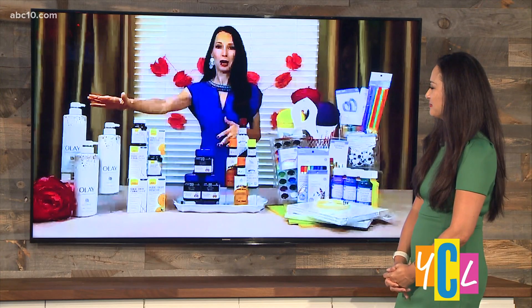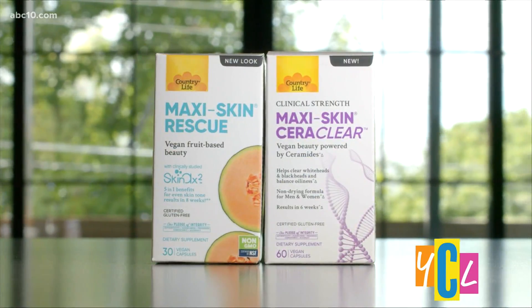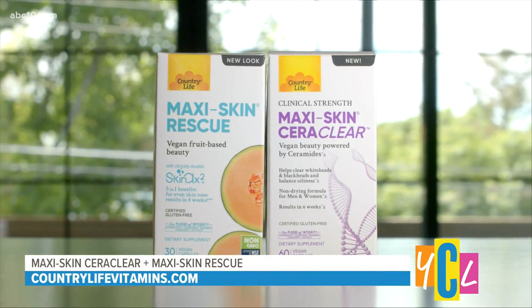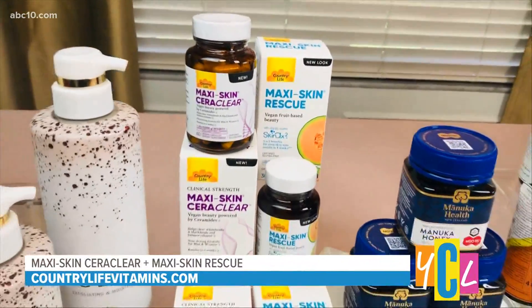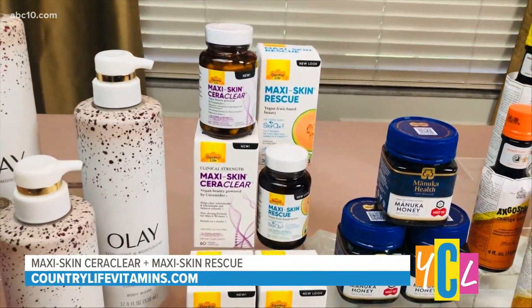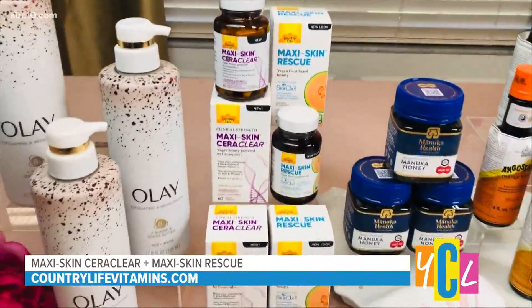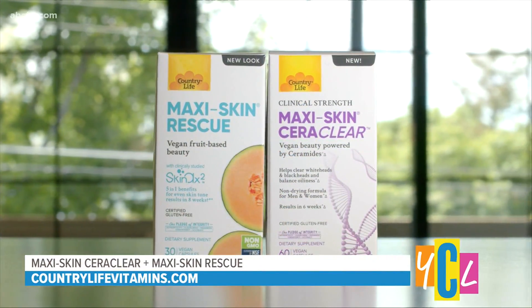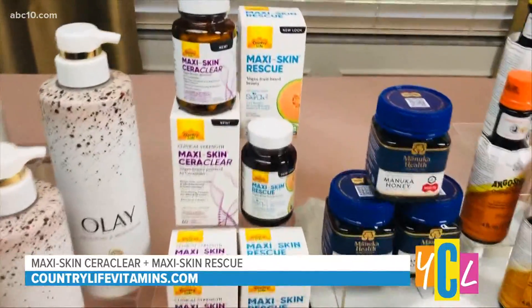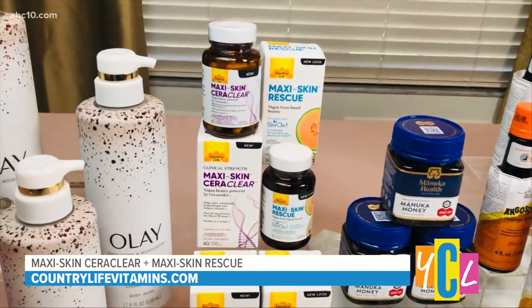Now let's talk about our skin from the inside out. This is the Maxi Skin Sera Clear and Maxi Skin Rescue from vitamin supplement brand Country Life Vitamins. It's a skincare duo that helps simplify our routine and upgrade our skin. The Maxi Skin Sera Clear is a brand new vegan skin supplement — the first of its kind — using ceramides from a konjac root, which helps clear and hydrate skin. Paired with the Maxi Skin Rescue, it supports beauty from the inside out with proven results in as little as eight weeks. You can find it at countrylifevitamins.com or Amazon for $19.49 each.